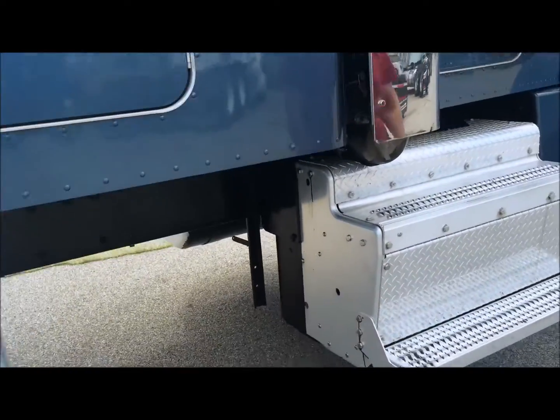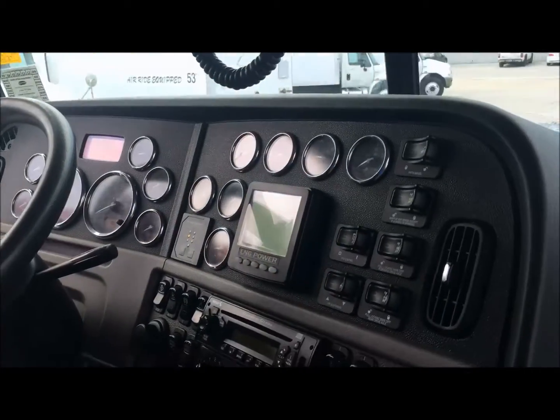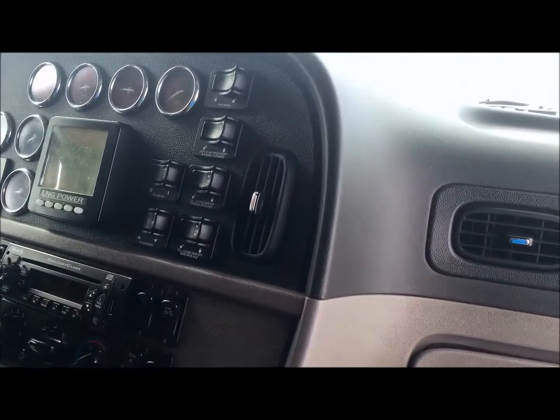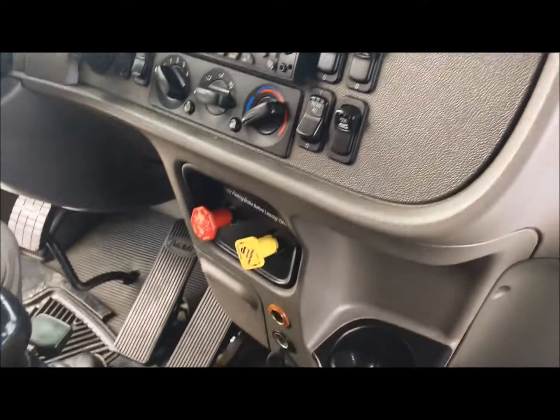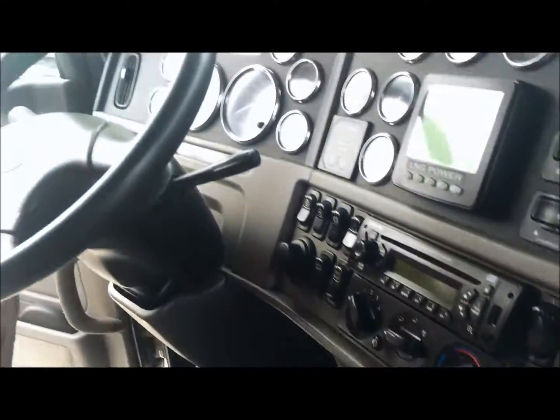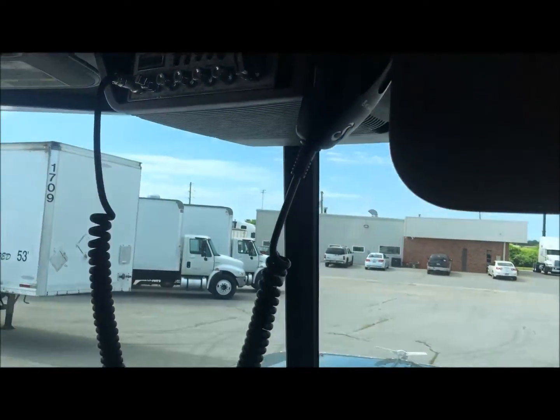As you can see it also has dual stacks. Let's take a look at the inside. As you can see the driver's seat has the upgraded driver's seat, 299 on the miles, great-looking interior. Like I said, a 48 inch sleeper, it's also already has the CB installed. So if you have any other questions feel free to give us a call today.